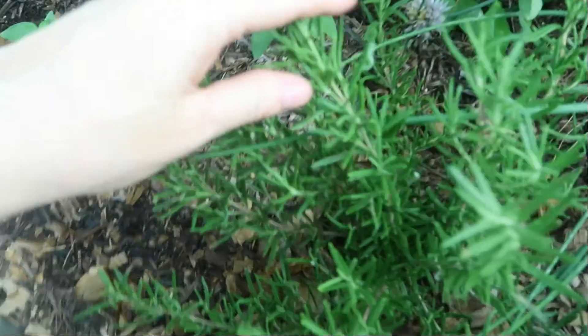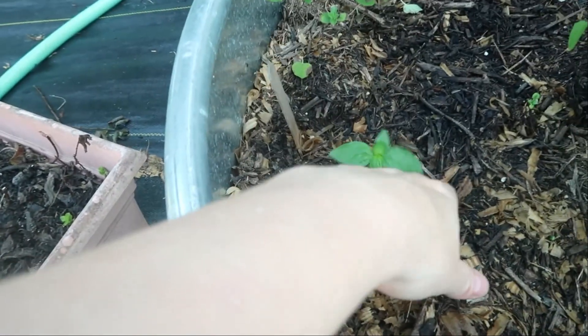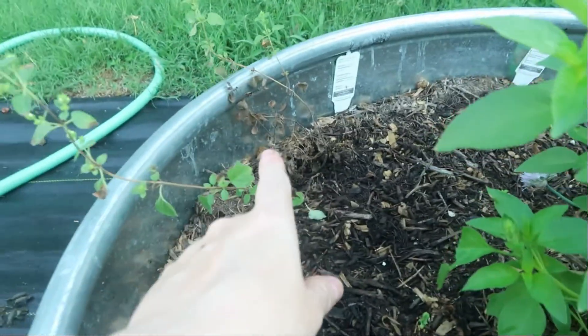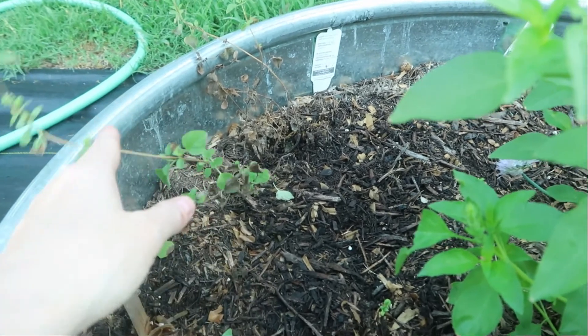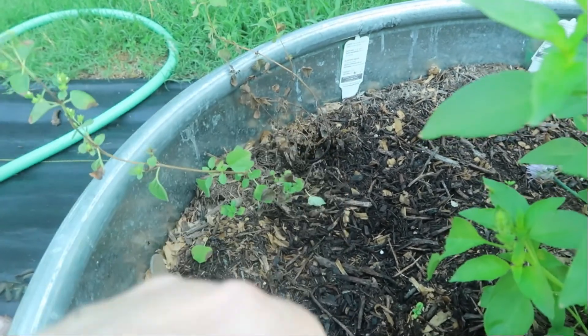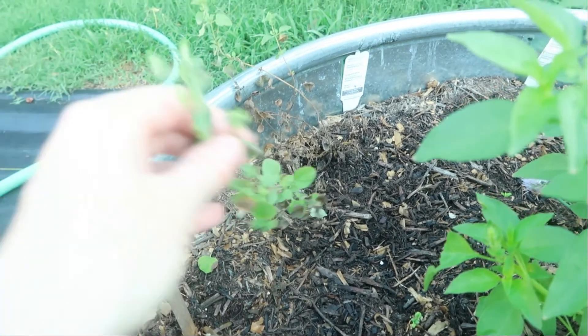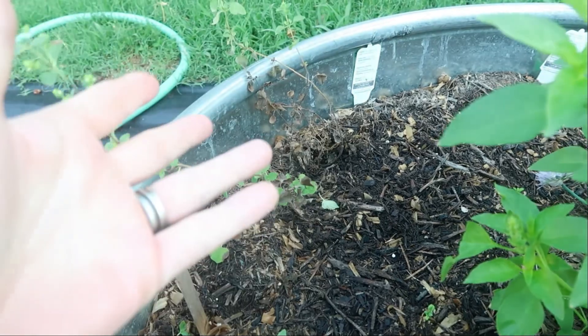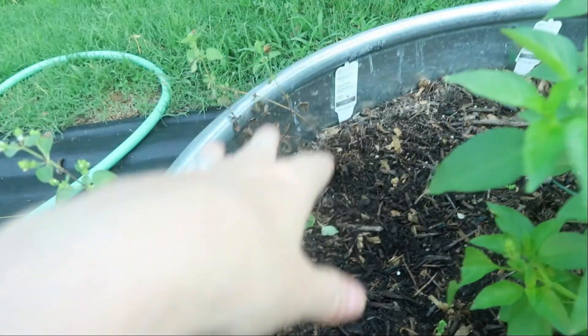My chives are doing great. My rosemary is doing great. My Genovese basil is still little but still growing. This oregano that I bought and planted — it's just not making it. I've had problems in this area.